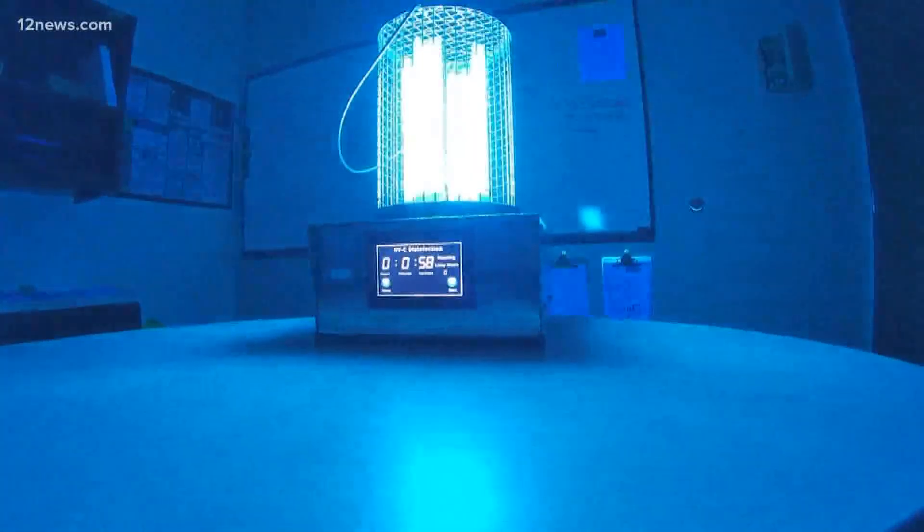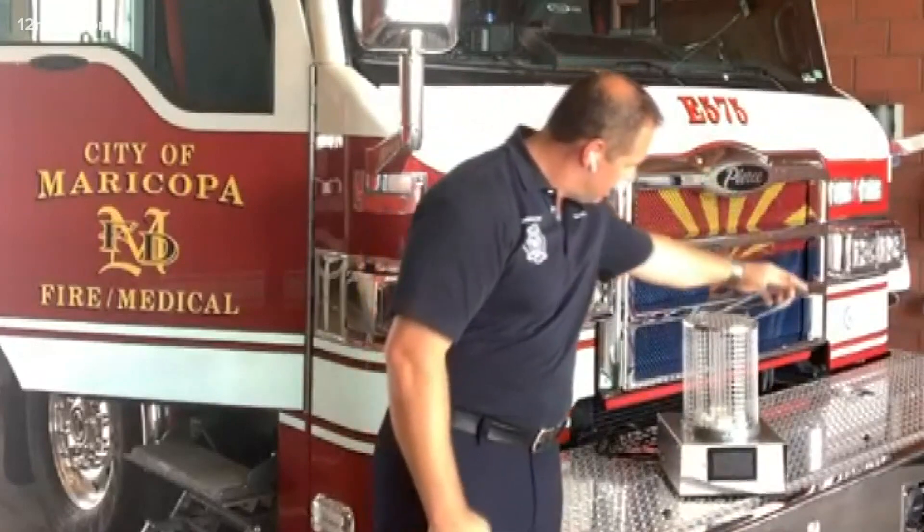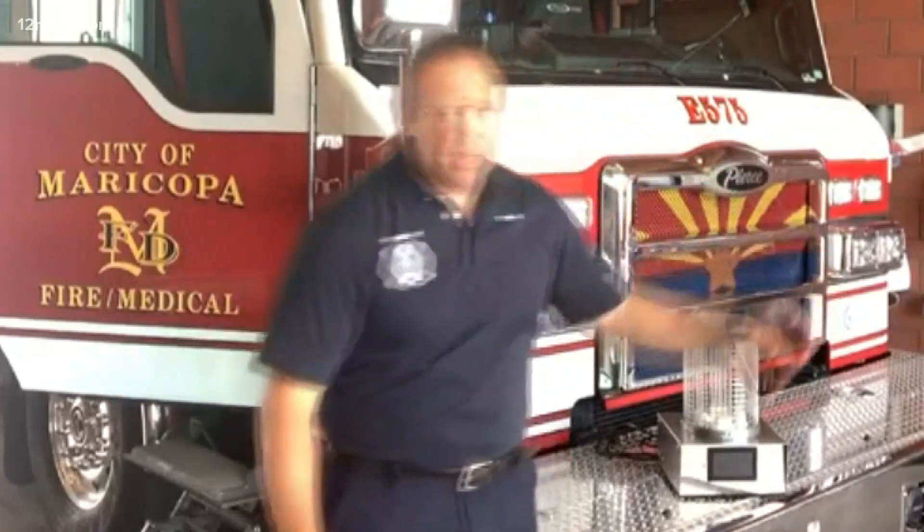This light can be used to sanitize tabletops, countertops, and the like. The UVC just breaks down the DNA of any microorganisms, just renders them harmless, basically. City of Maricopa Fire and Medical Deputy Chief Christopher Bollinger explaining how the UVC light attacks coronavirus.